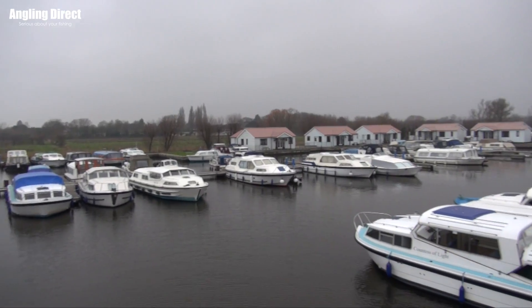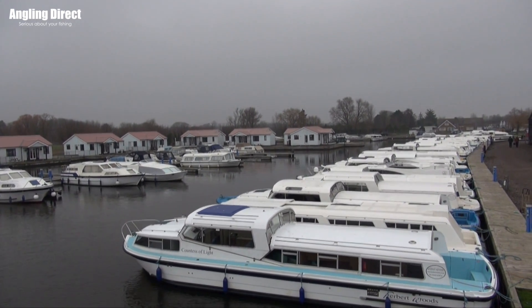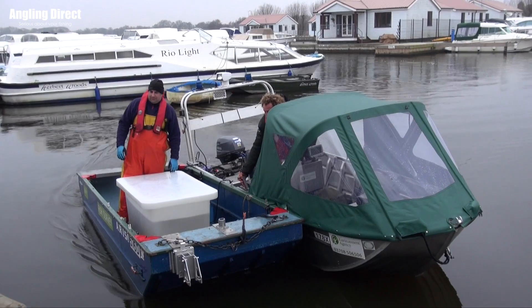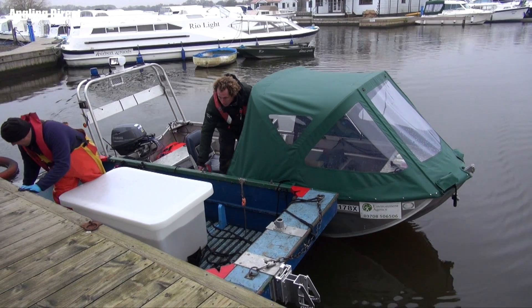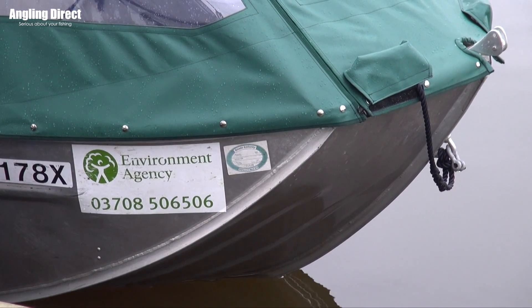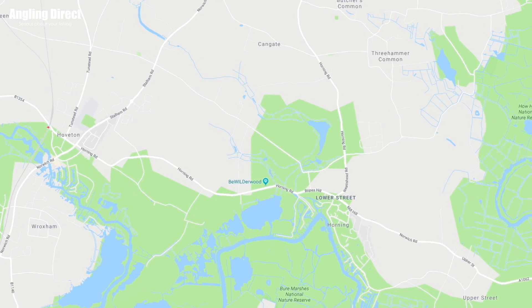Welcome to ADTV. Today we catch up at Potter Heigham Boat Yard and we're taking a closer look at an extremely interesting project alongside the Environment Agency. I'm joined by Steve Lane — thanks for joining us, I know you're a very busy man, but I just want to pick your brains about exactly what you're doing today and why you're here. This is all really part of what we're calling the Northern Broads Tagging Project, running alongside a PhD being run by Bournemouth University and Natural England, based in and around Wroxham and the Bure system.